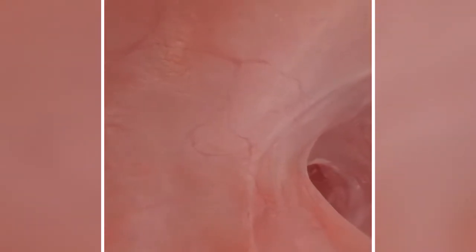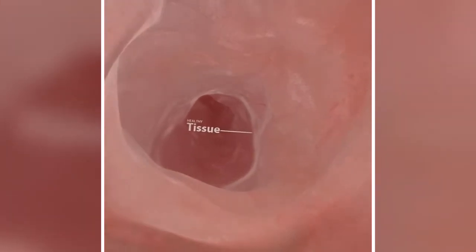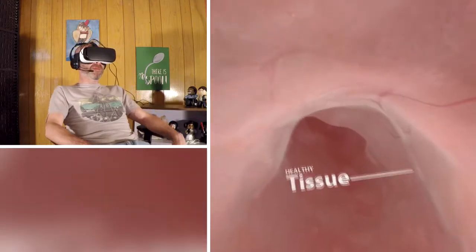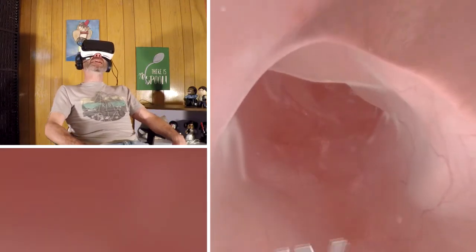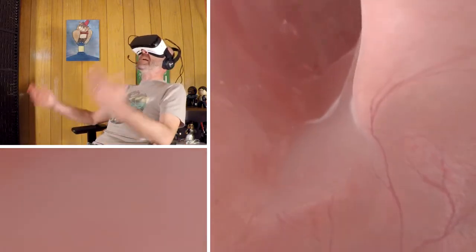Now of course this is an educational virtual reality animation, and it's pretty detailed. I seem to be surrounded by healthy tissue as I float up this colon. I'm assuming I'm floating up — they're kind of hazy on the whole direction part. And I don't really know which way I'd rather be going. I guess up?